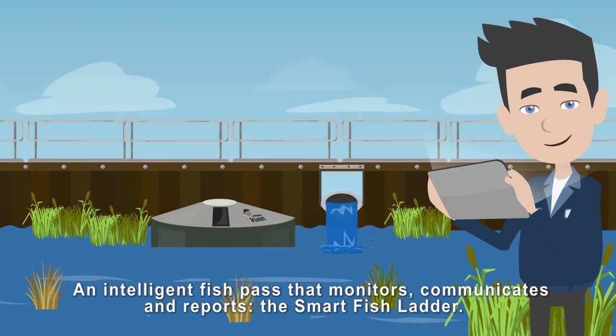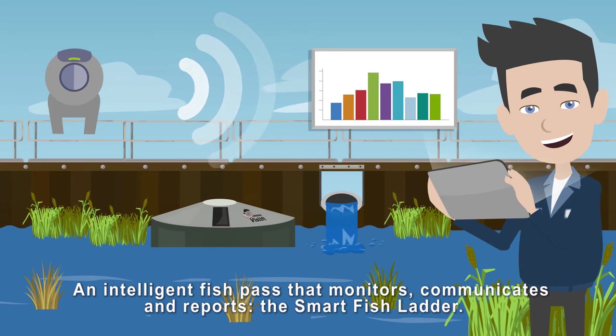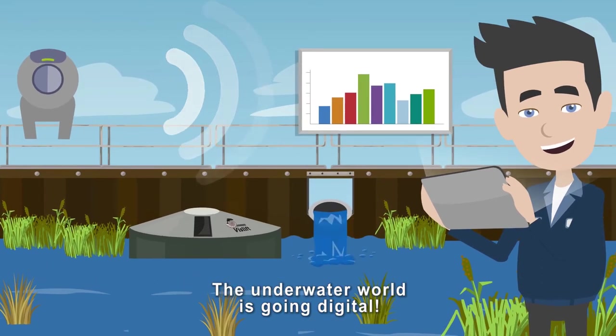An intelligent fish pass that monitors, communicates and reports. The Smart Fish Ladder. The underwater world is going digital. The Smart Fish Ladder.